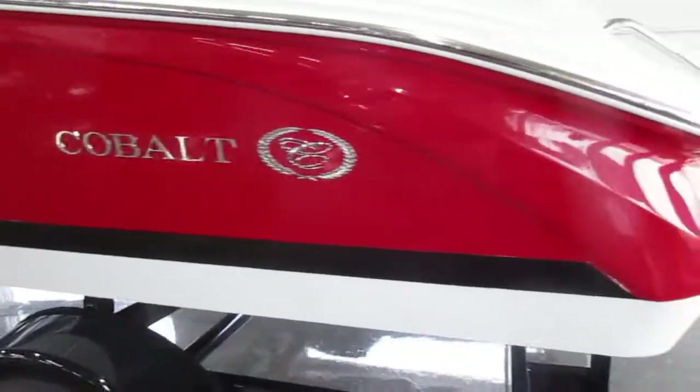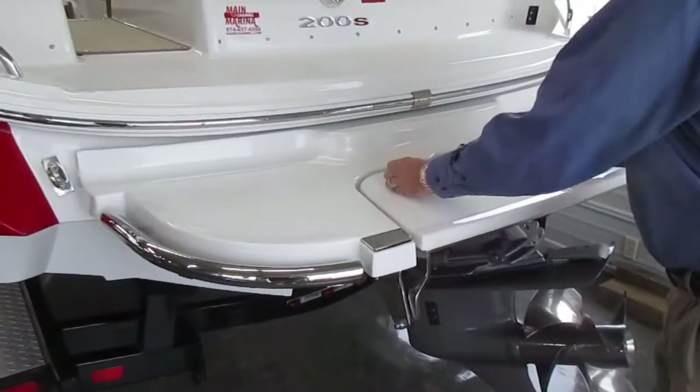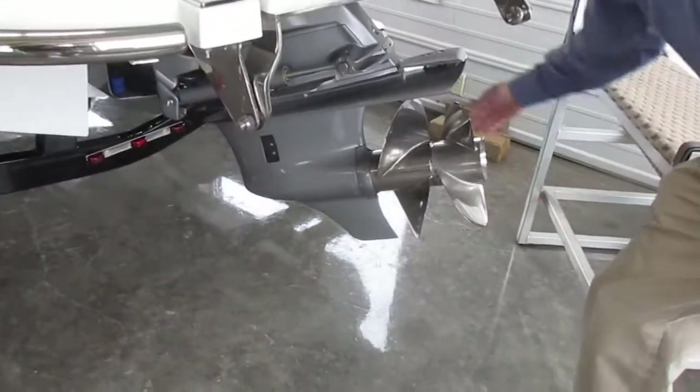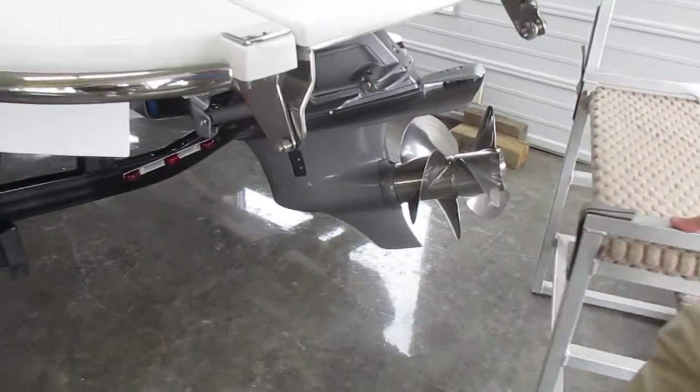A cool feature back here is this fold-down swim step. Pop it back up very easily like that. This does have the Volvo duo props, so you have counter-rotating props, giving you very good performance.